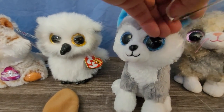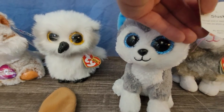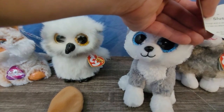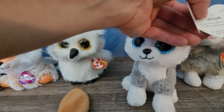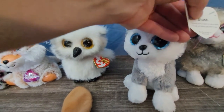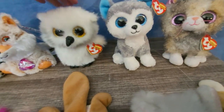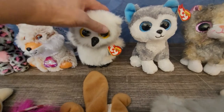Alright, this little sweetie pie — the name is Slush, a Beanie Boo. And it says: 'Through wind or sleet or rain or snow, I'll take you where you want to go. My birthday is April 30th.' Oh, so cute! So soft. They came up with different types of softness in the materials, it's really cool.